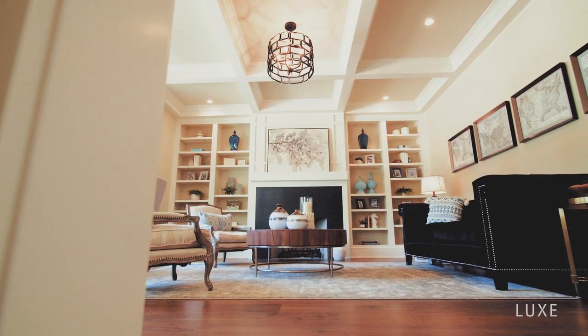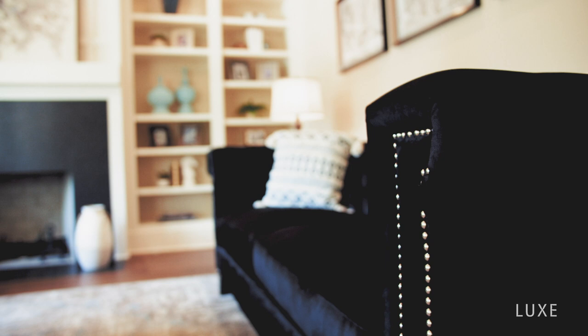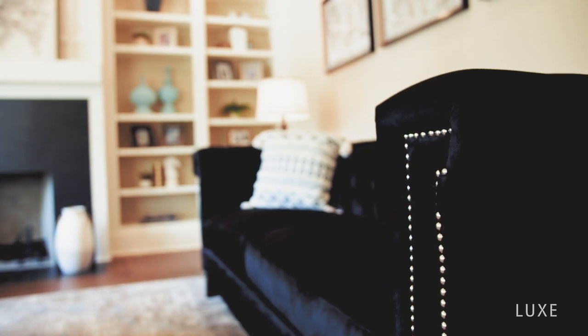Start off your day reading a book in your 300 square foot living room, complete with a wood or gas burning fireplace surrounded by built-in custom bookshelves. The space is one you won't want to leave.